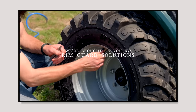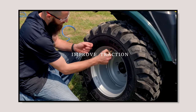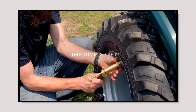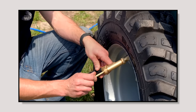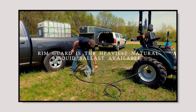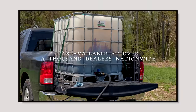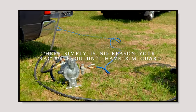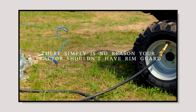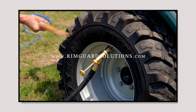We're proud to be sponsored by RimGuard Solutions, a liquid ballast weight that goes right inside your tires — completely hidden. We're big on safety on this channel. These tractors are just too light and tippy right out of the factory. RimGuard not only helps with safety by keeping those rear tires planted, it helps with loader efficiency and traction too. It's the heaviest all-natural liquid ballast on the market, won't corrode your rims like old calcium chloride, won't freeze, and is available at over 1,000 dealers nationwide at RimGuardSolutions.com.